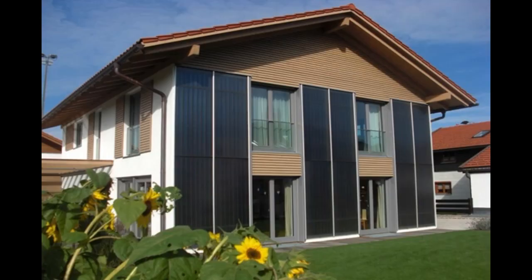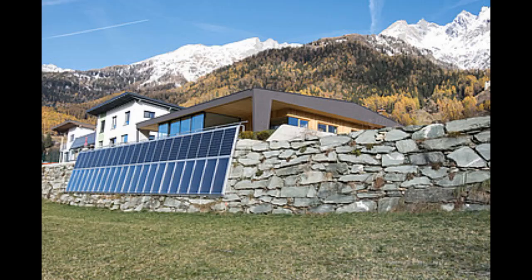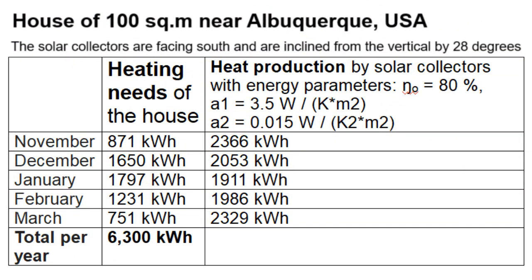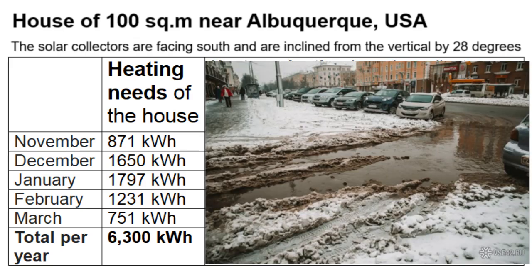Heating a house with solar energy only requires more than 20 square meters of solar collectors, but the precise answer about their area is given by a similar table. This heat production by solar collectors must be greater than the heating needs of a house for each month if the house does not have a gas boiler or other heating source. These heating needs and the number of sunny days depend on the climate — the American winter is sunnier and colder than in Europe for the same latitude.